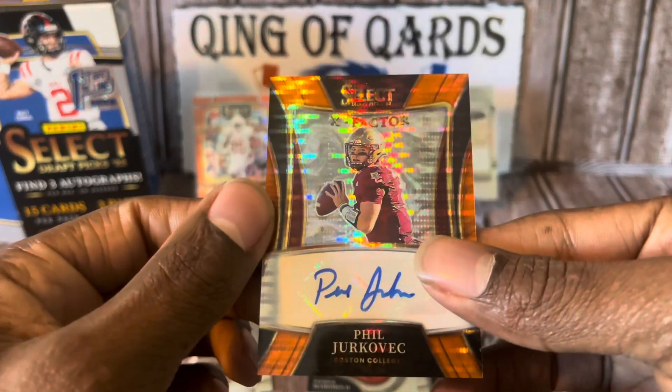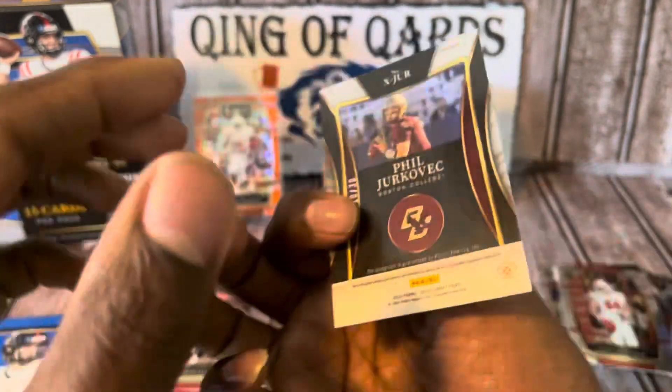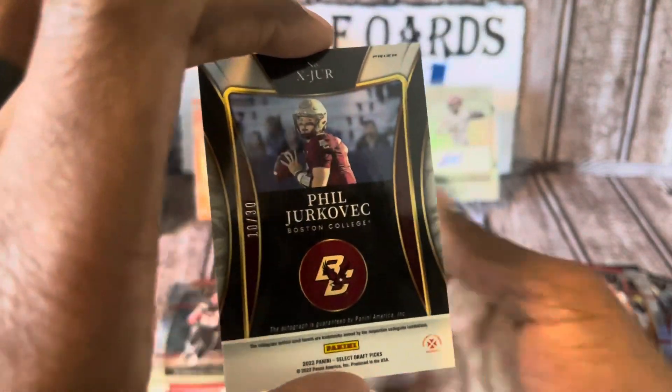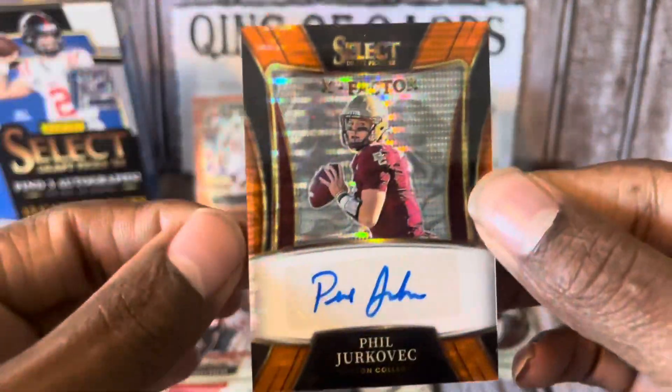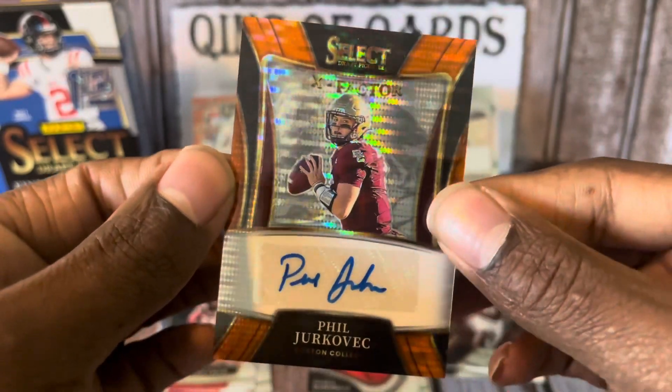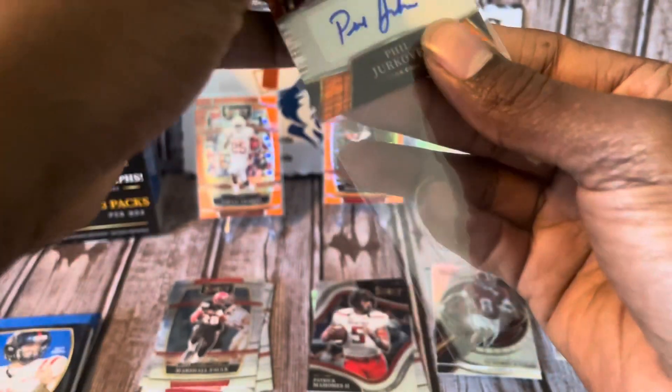Our next auto is going to be Phil Jurkovic from Boston College, to 30 — never heard of you, sir. That's an X-Factor to 30. Wow, okay — Draft Picks, come on, step it up!